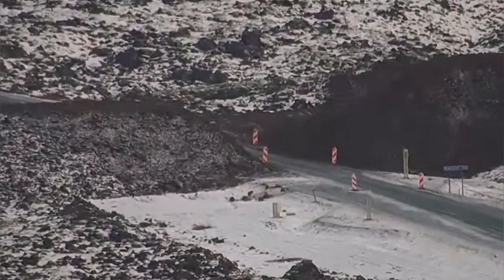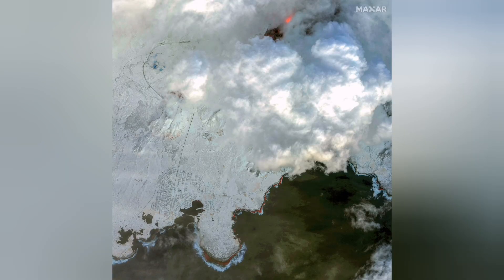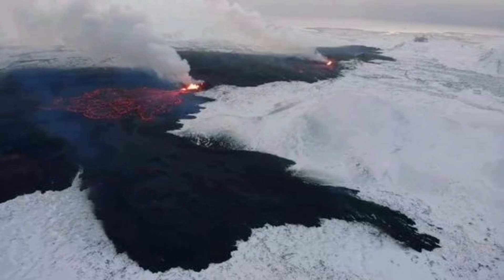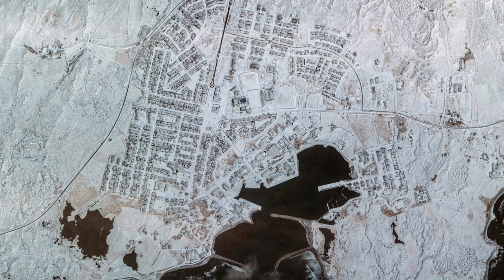When you look from space, this is what you see — it's the winter landscape. These are radar images, the latest images from space. As you can see, this is the active part. Just last night it was active, and these are the two centers where activity was happening last night.